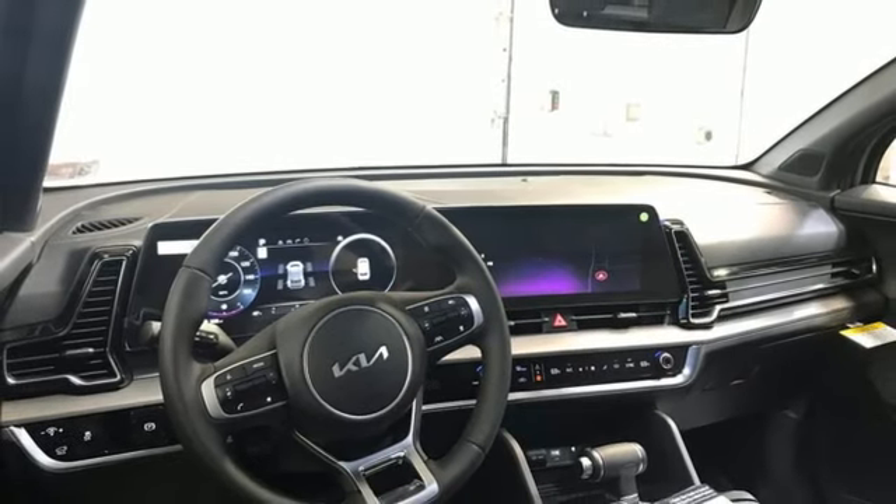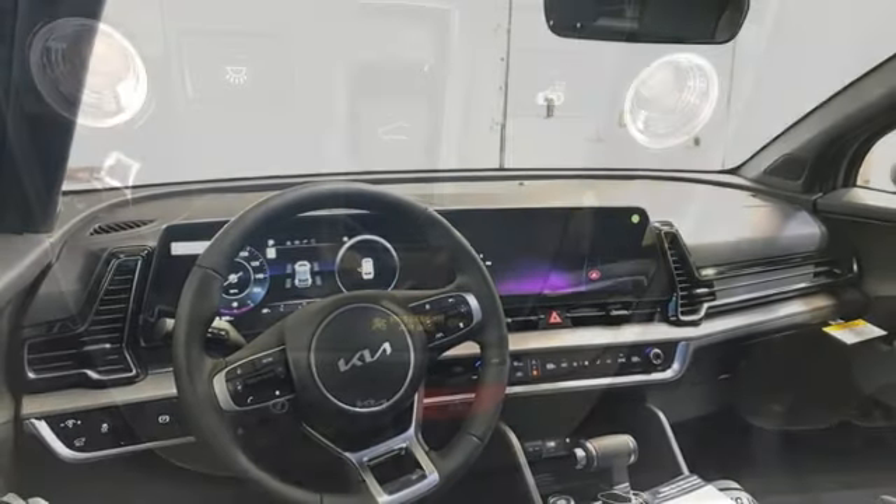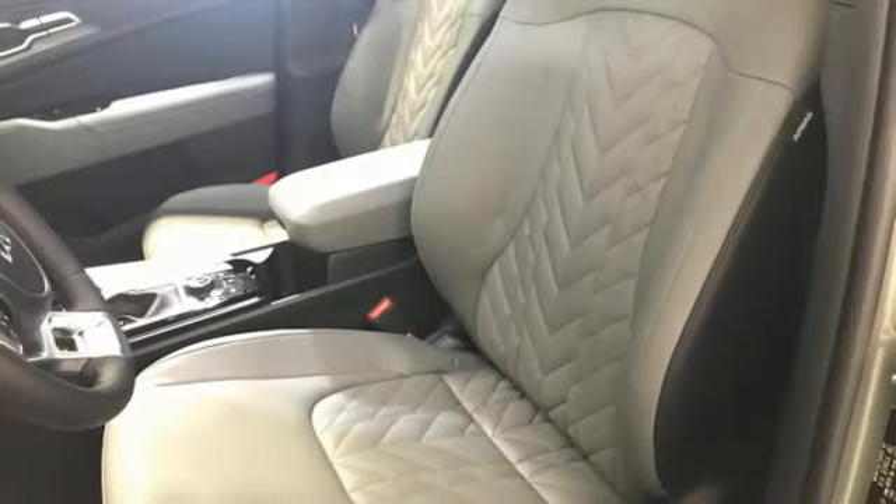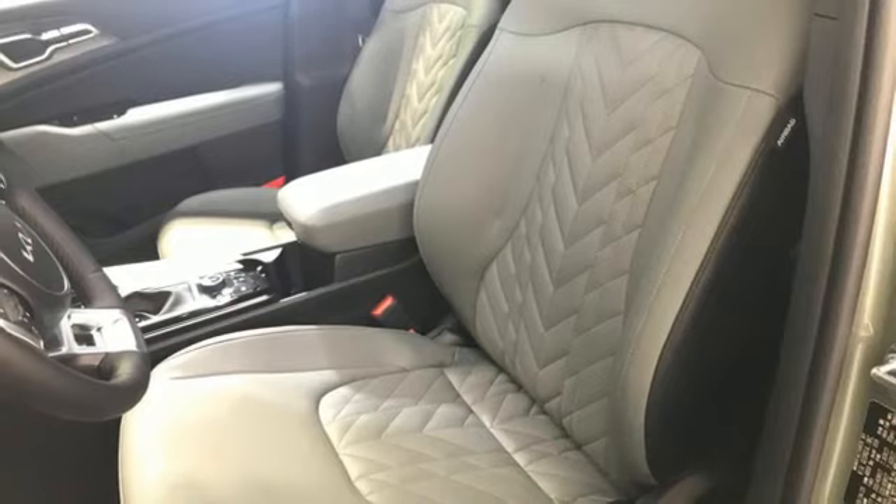Memory exterior door mirror settings. External memory control. Hands-free liftgate. Inductive device charging. And an integrated navigation system with voice activation.